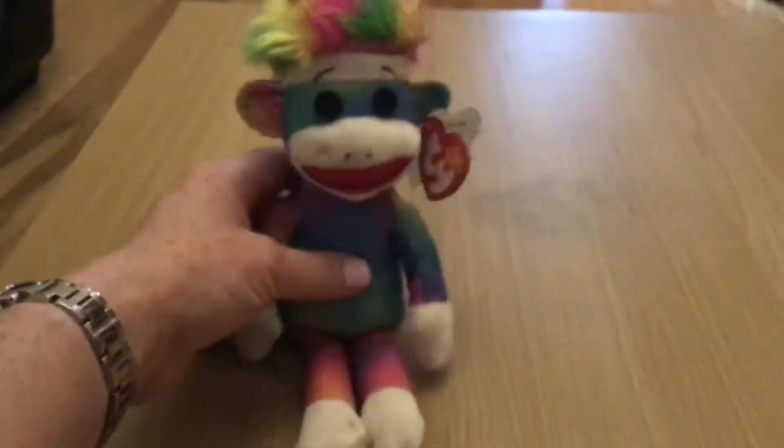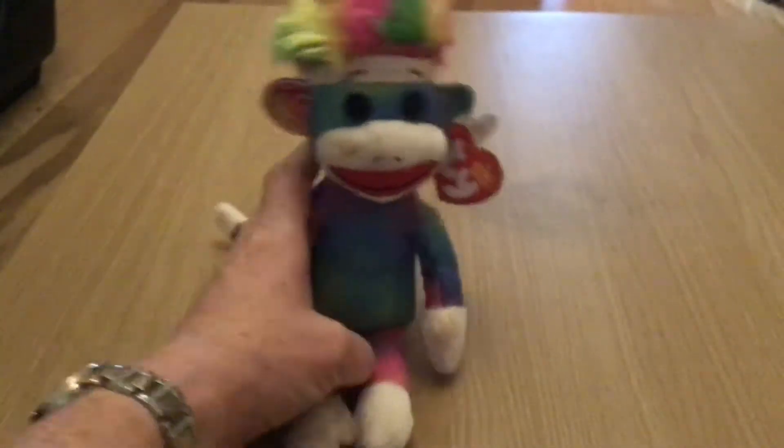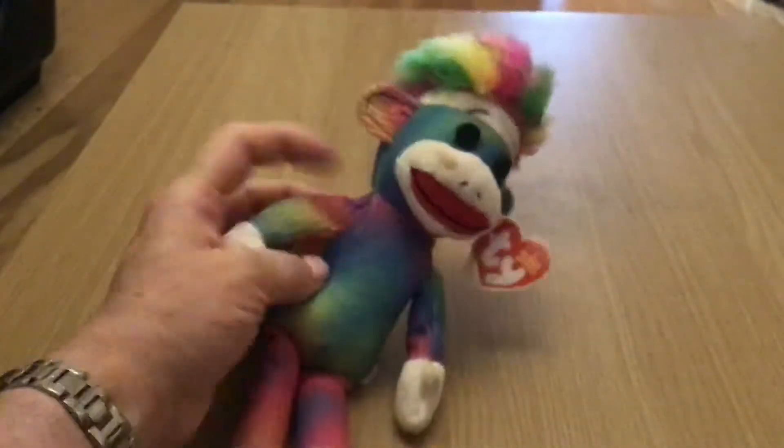And he is my 564th. Come here, you silly monkey.